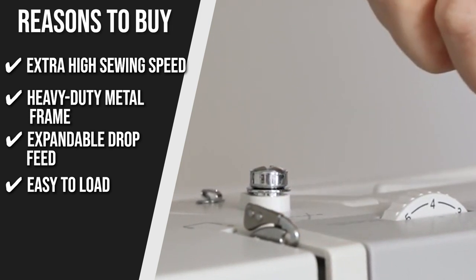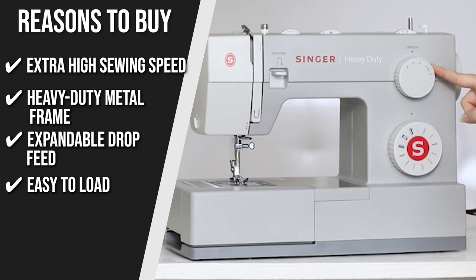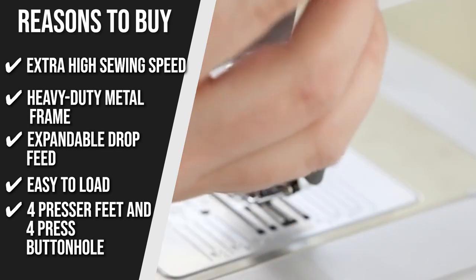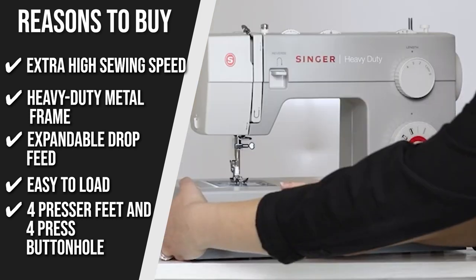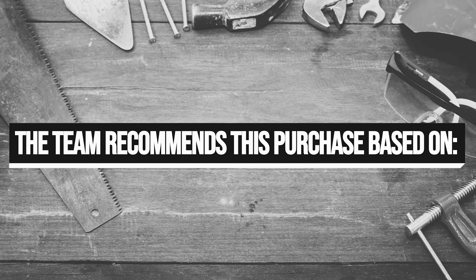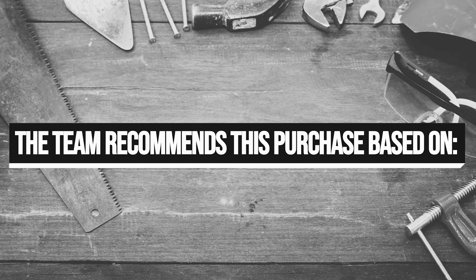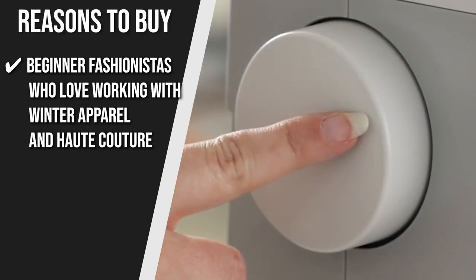Ease of Load: it's simple to insert the bobbin as it loads from the top. You can also keep an eye on the bobbin thread supply and ensure accurate thread placement thanks to the clear cover. 4 Presser Feet and 4-step Buttonhole: enhance the machine's versatility with a 4-presser foot and 4-step buttonhole that makes sewing incredibly simple. Always turn the handwheel towards you to avoid damage to your machine. The trusted Shopping Guy team recommends this to beginner fashionistas who love working with winter apparel and haute couture.